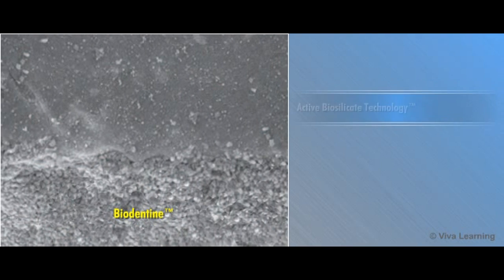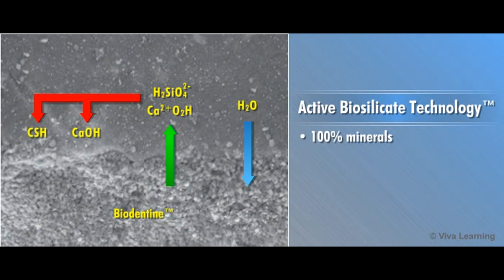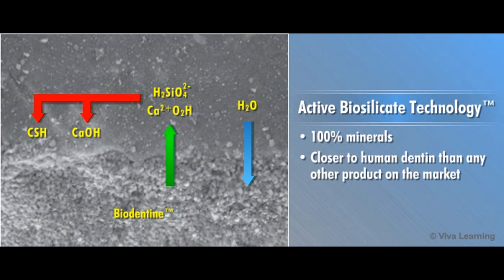Biodentin, based on its active biosilica technology, is made of 100% minerals, making it closer to human dentin than any other product on the market.